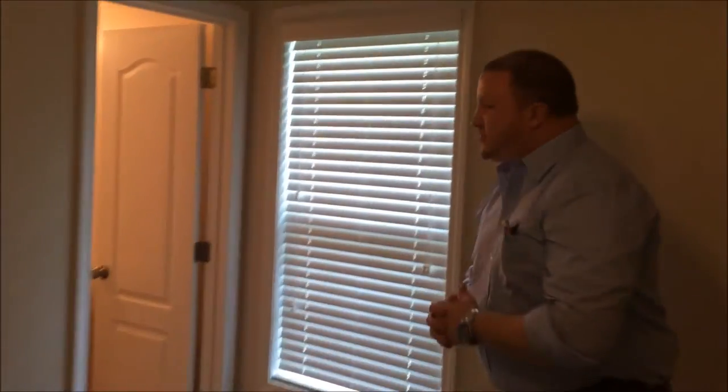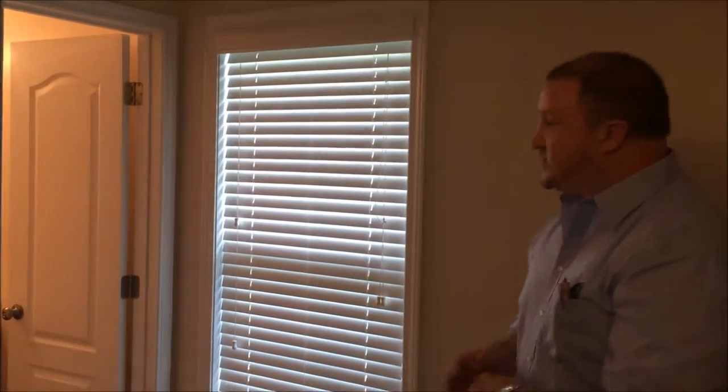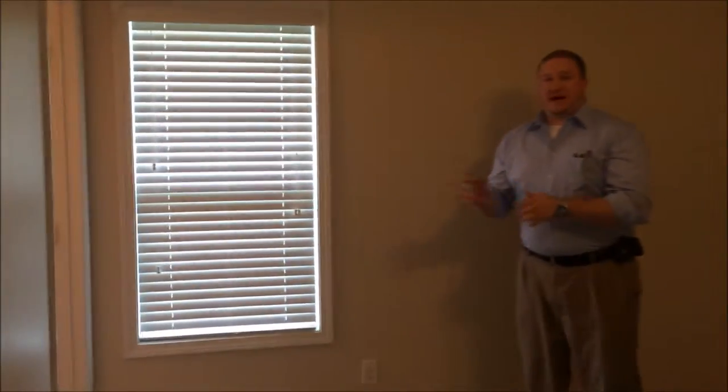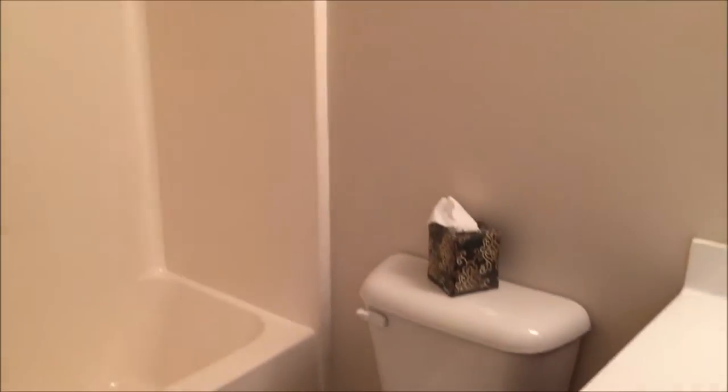We also have plantation vinyl blinds throughout the entire home, so those come standard with all the windows. Both bedrooms have walk-in closets with etched doors throughout the interior of the home. 427 Falls Cove also has some of the best bathrooms I've ever seen — the master bathroom and the matching extra bedroom bathroom both have framed mirrors, full tub-shower combos, and fantastic vanities.